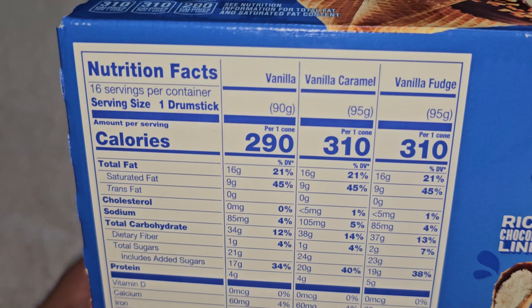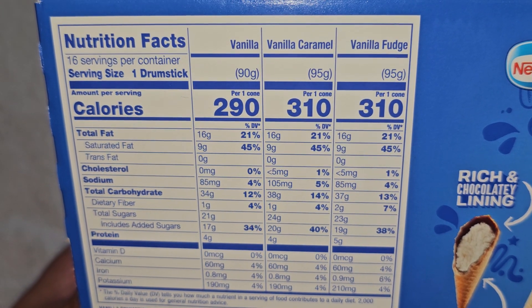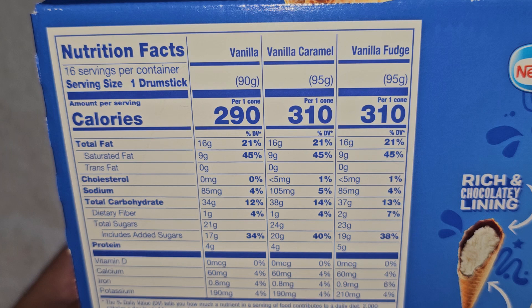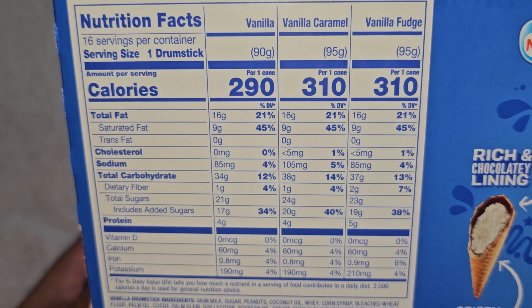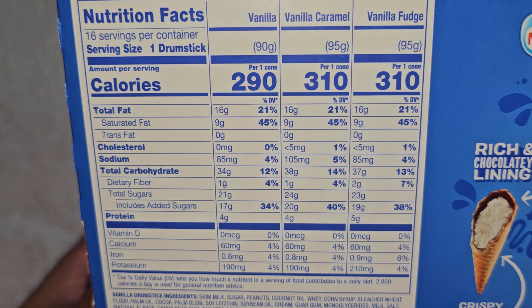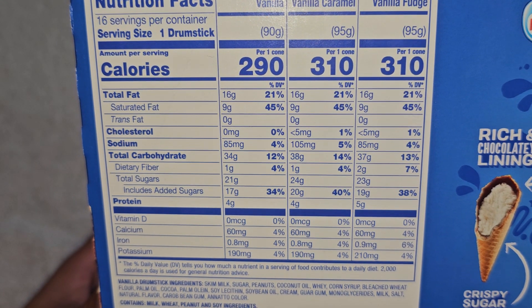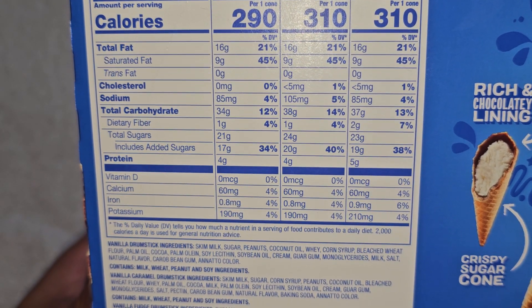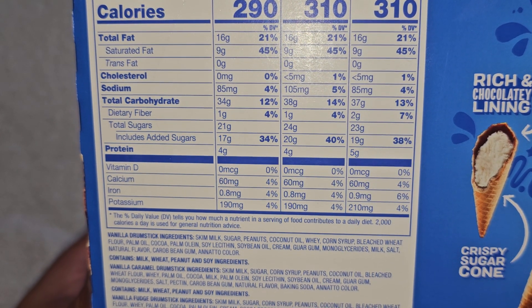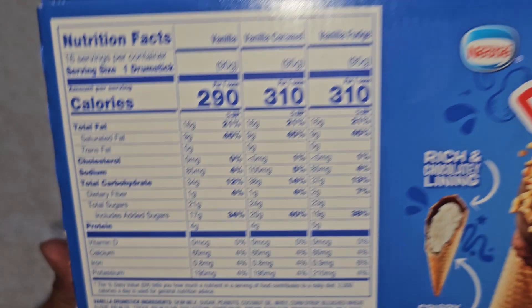Here are the nutrition facts for each one. 16 servings per container, one drumstick per serving. For the vanilla: 290 calories, 16 grams of fat (21%), 9 grams saturated fat (45%), 85 milligrams sodium (4%), 34 grams carbs (12%), 1 gram fiber (4%), 21 grams sugar which includes 17 grams added sugar (34%), 4 grams of protein, 60 milligrams of calcium (4%), 0.8 milligrams iron (4%), and 190 milligrams of potassium (4%).